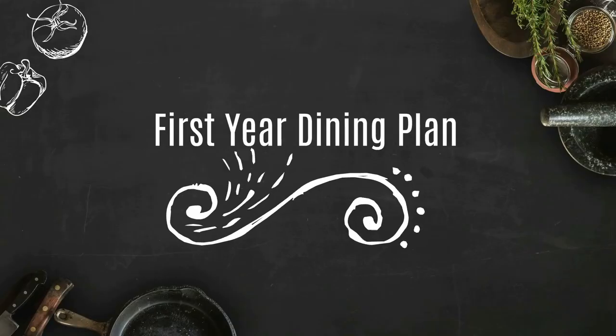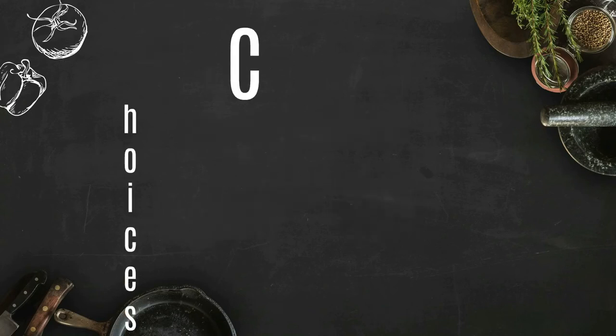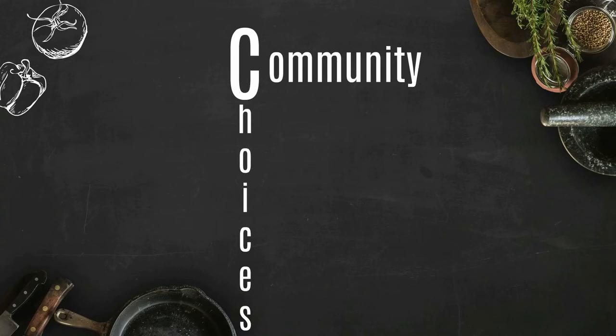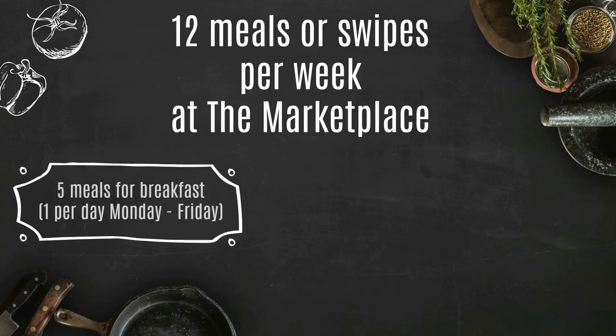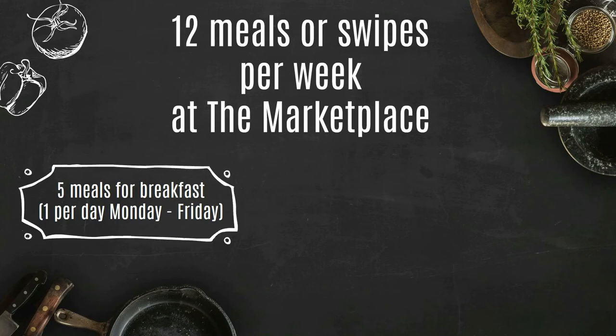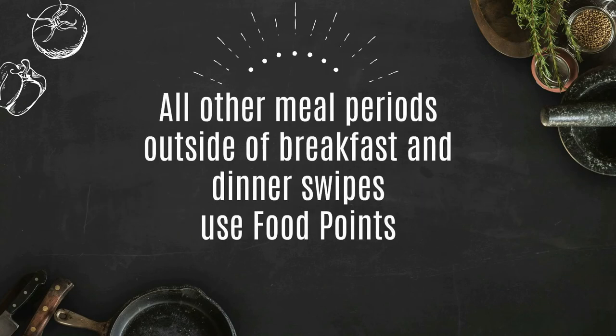Next, we will talk about the specifics of the first-year dining plan. The first-year dining plan is designed to enhance the undergraduate experience. Centered around the Marketplace, the main East Campus dining facility, it provides a wide range of choices and fosters a sense of community. Students will receive 12 meals or swipes per week to be used at the Marketplace, which includes 5 meals for breakfast — one per day, Monday through Friday — that do not carry over to the next day, and 7 meals for dinner and/or brunch. Dinner meals do not carry over to the following week. All other meal periods outside of breakfast and dinner swipes are used by way of food points.